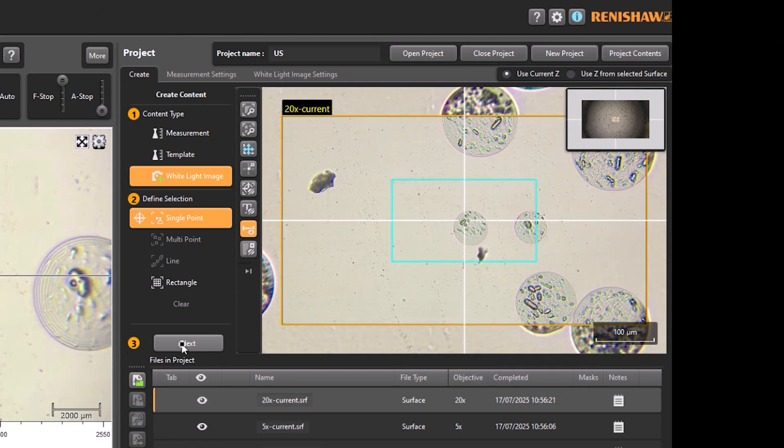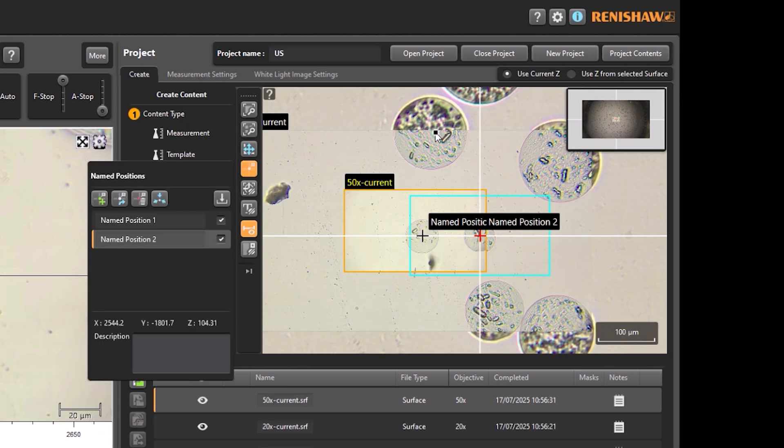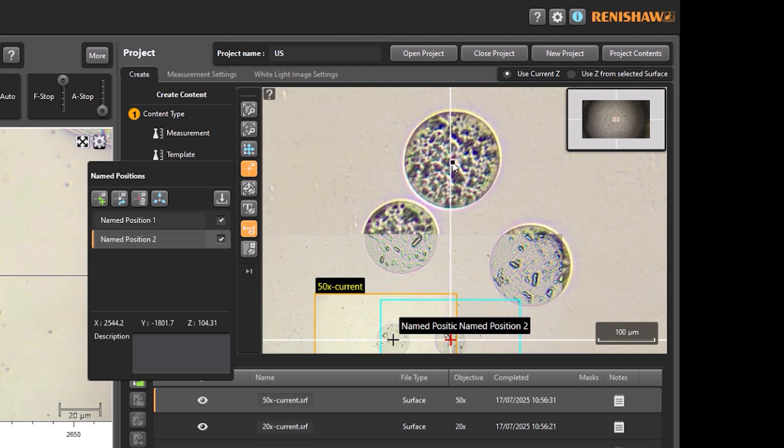For problem solving and research requirements, the new workspace area gives a single place where you can see results and direct any other work. From here you can collect more content, and you really get that visualization of the different areas of the sample that you're working with.